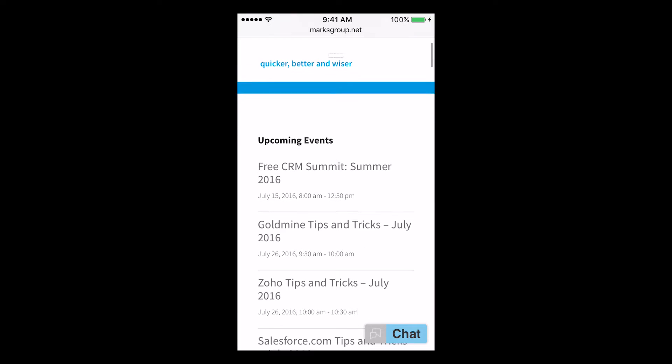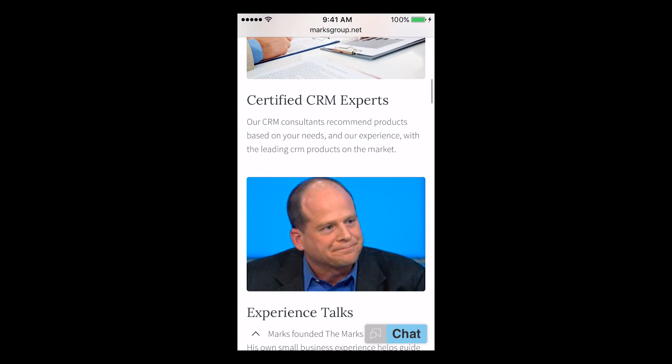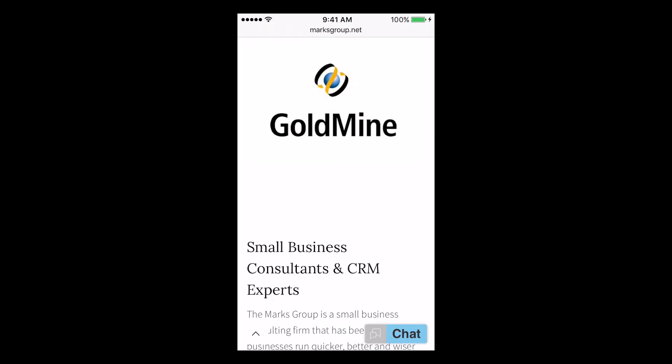Way number one: make sure your website is mobile optimized. Google today is punishing those websites that are not mobile optimized. And why? Because most users today are doing searches and navigating their way around the internet from their mobile devices.